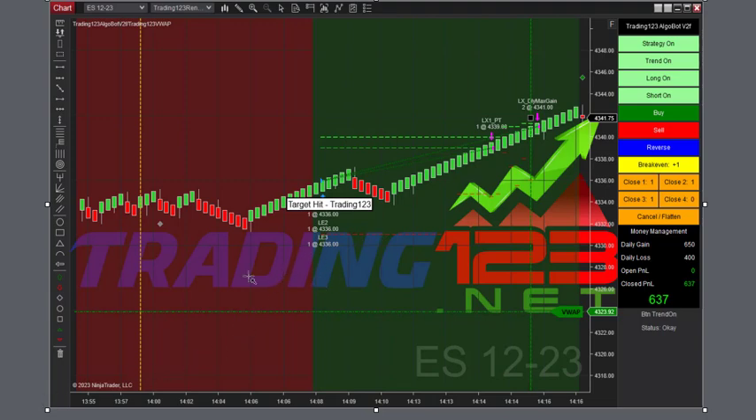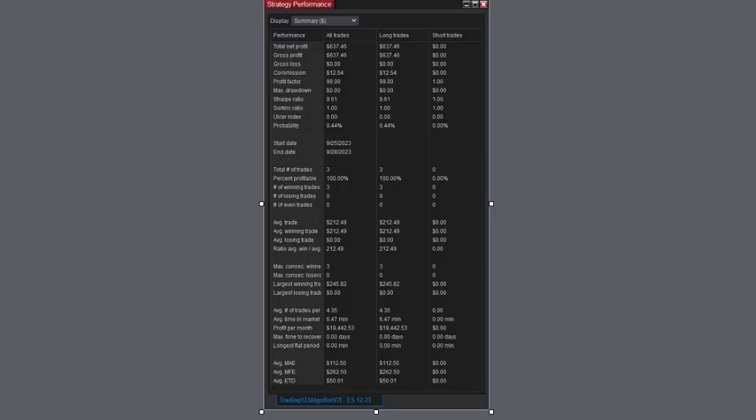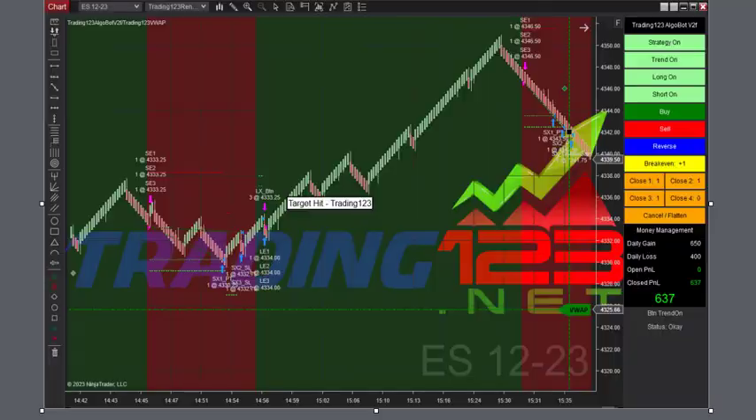Afternoon trade. Market breaks out just after two and up the price goals, and it went and went — we lock in $637 profit. There's the strategy performance: three trades, 100% winners. Largest trade $245. Great trade.